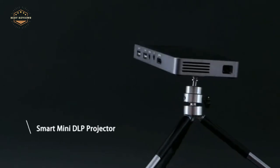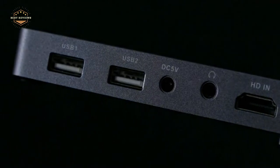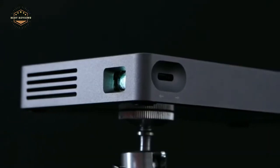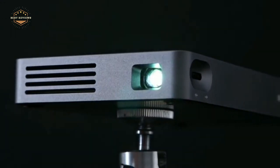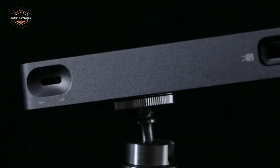Pocket projectors are one of the most popular devices on the internet. They're easy to use, and you can use them for a variety of purposes. The best pocket projectors are the perfect size for use in your room. They're also simple to set up, and you can start using them right away.